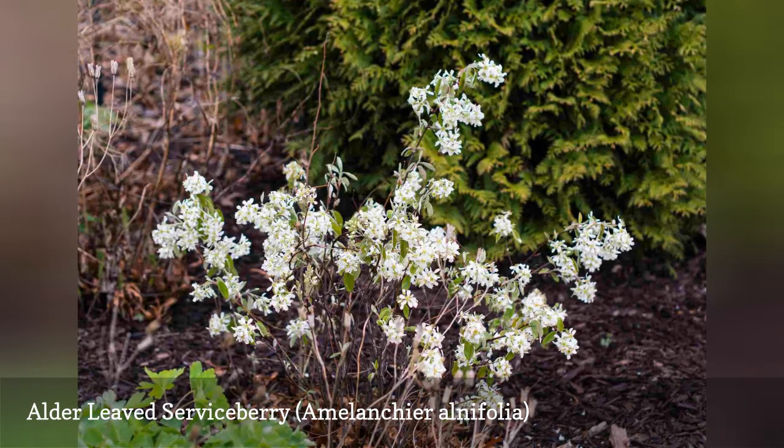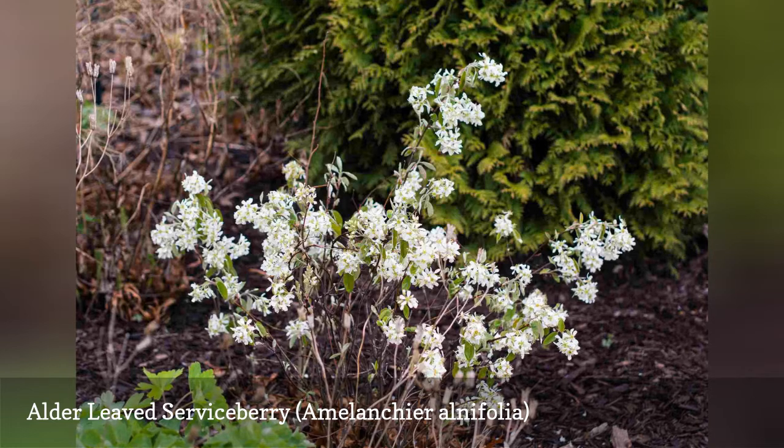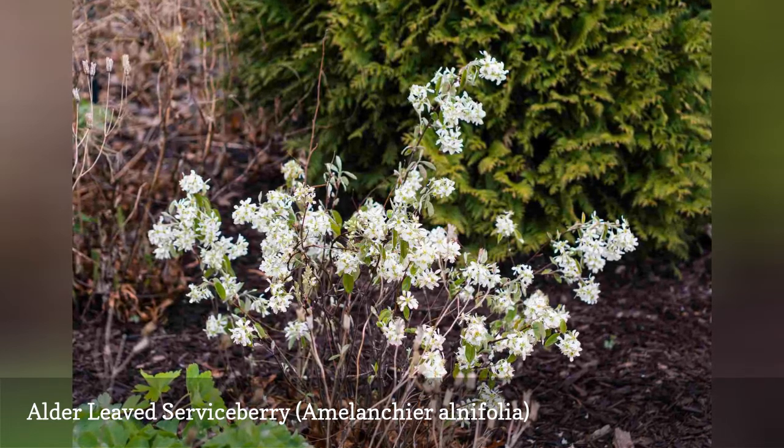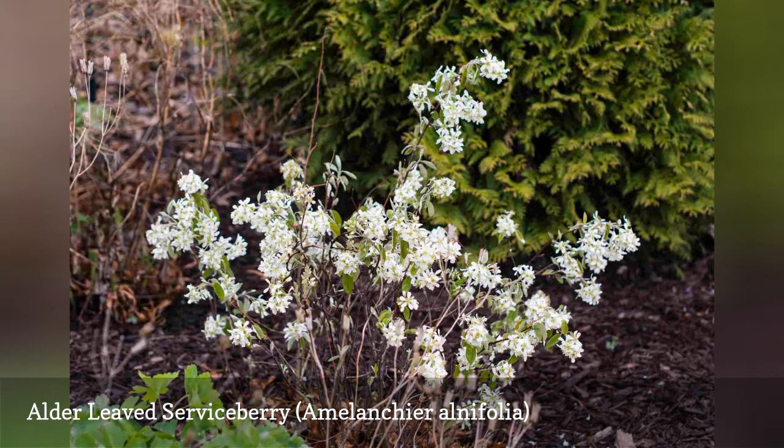Alder-leaved serviceberry can be prone to rust and powdery mildew fungus; maintain good air circulation to minimize these problems.